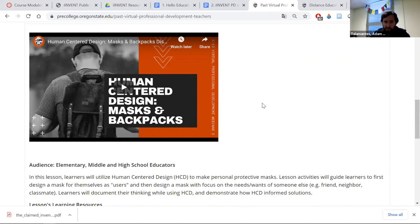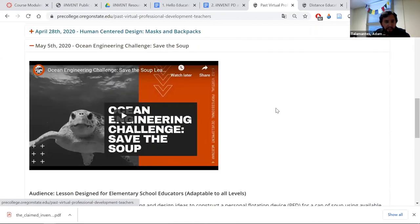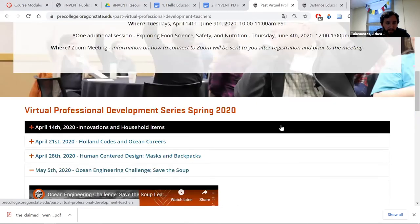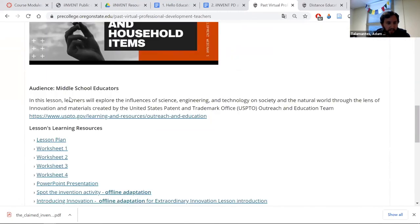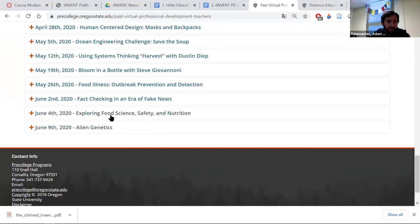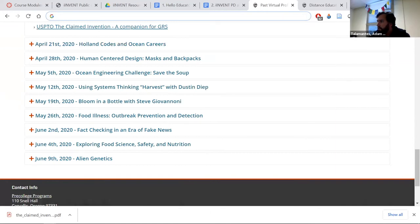There's also a big social-emotional connection — deciding who is that user and what are the ways you can help them. Moving down: you'll see the Ocean Engineering Save the Soup, and Gears the Robot Cat, which was covered with the USPTO toward the end of that session. There are also a ton of other online-adapted activities available. Thank you, Lisa, for the comment — it's very helpful to provide more opportunities for students.